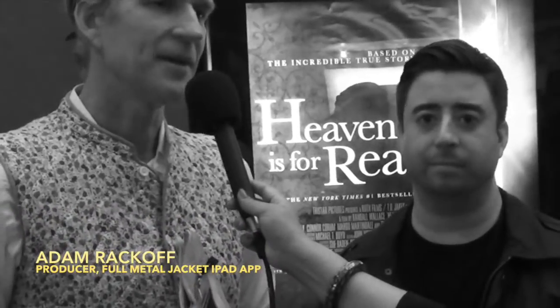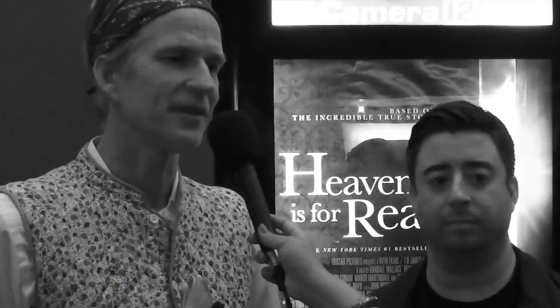This is Adam Rakoff, the man who produced the Full Metal Jacket Diary iPad app. It's an extraordinarily deeply immersive experience that you wouldn't normally have with any kind of book or audio book — something quite extraordinary. And Adam was the producer of the app.